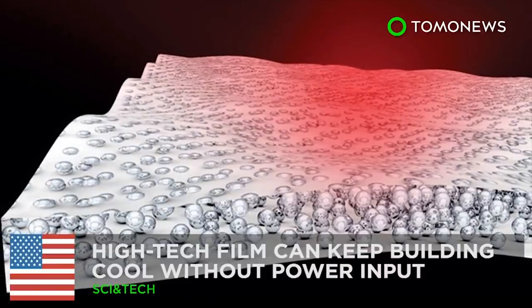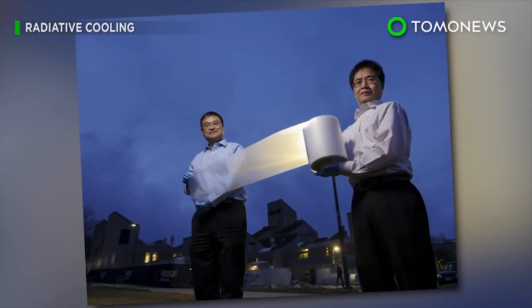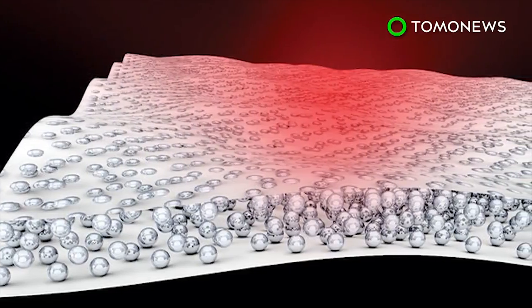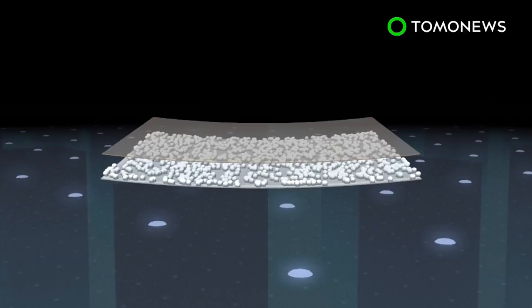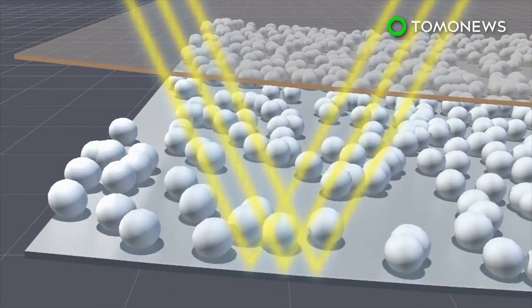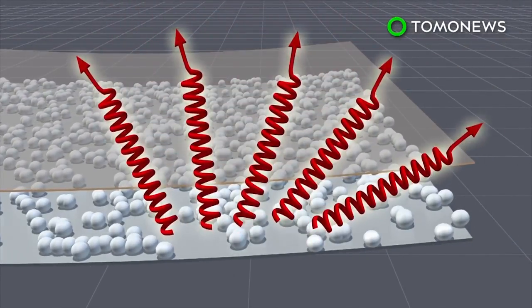Researchers at the University of Colorado in Boulder have invented a special film that can cool buildings without using any power. The cooling film measures about 50 micrometers thick and consists of a transparent polymer, tiny glass beads, and a layer of silver coating. The silver coating reflects sunlight through the plastic, preventing it from heating up the building. The glass beads constantly emit infrared light and heat through a process called passive radiation cooling.